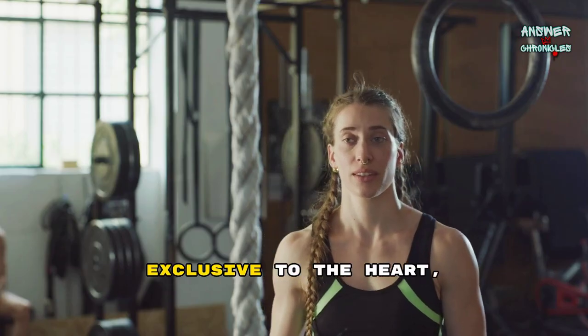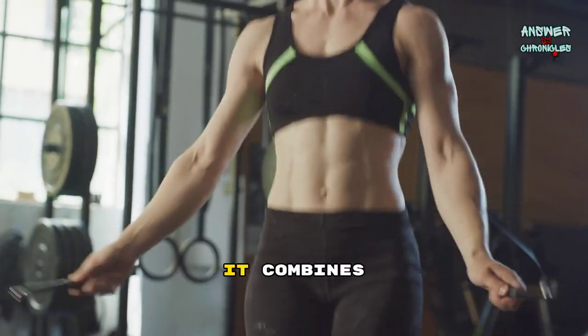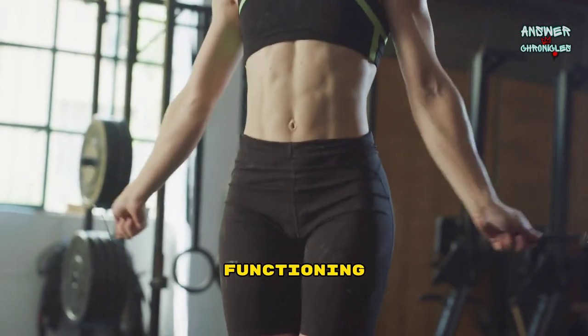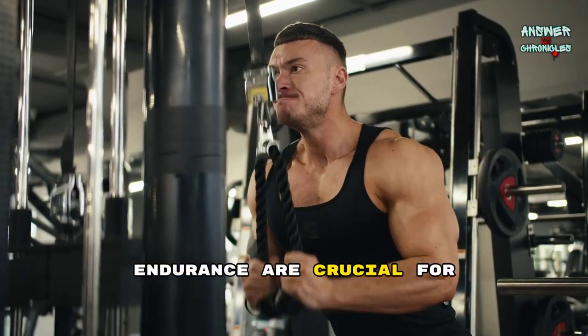The cardiac muscle, exclusive to the heart, possesses unique features that enable it to beat tirelessly throughout a lifetime. It combines characteristics of both skeletal and smooth muscles, functioning involuntarily while being striated. The cardiac muscle's resilience and endurance are crucial for maintaining a steady heartbeat.